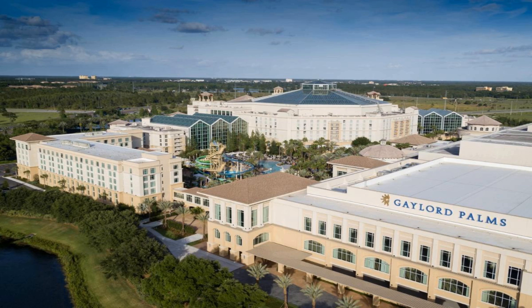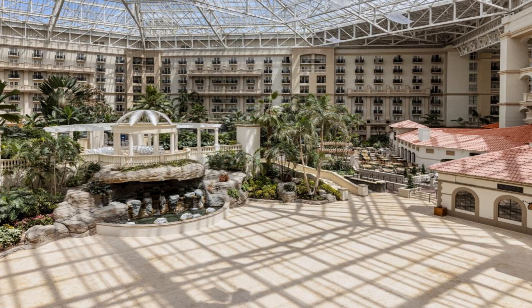Rooms feature a flat-screen TV and a private bathroom with a shower. At Gaylord Palms Resort and Convention Center all rooms have bed linen and towels. A buffet, continental or Italian breakfast is served at the property.